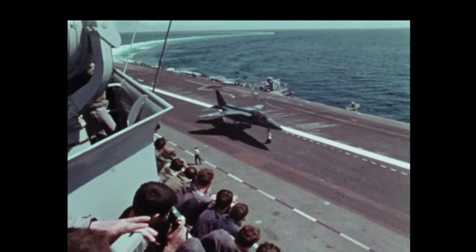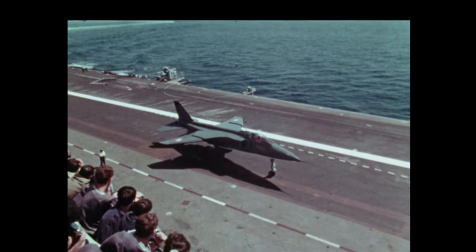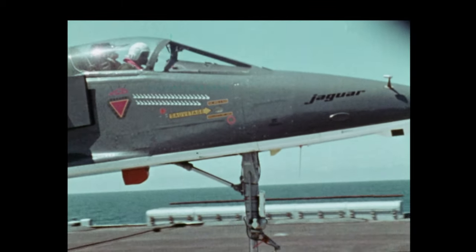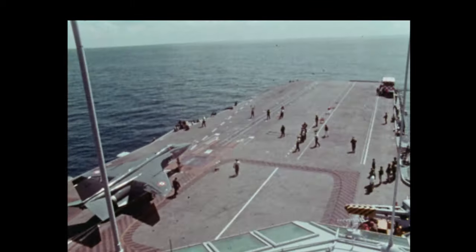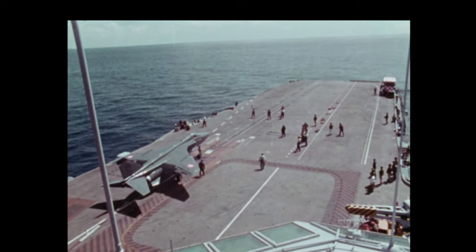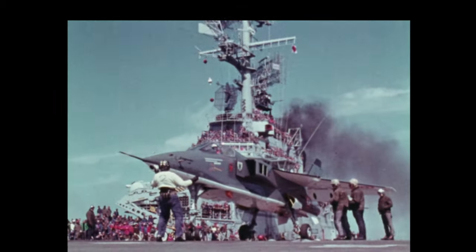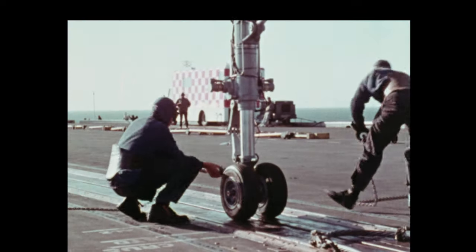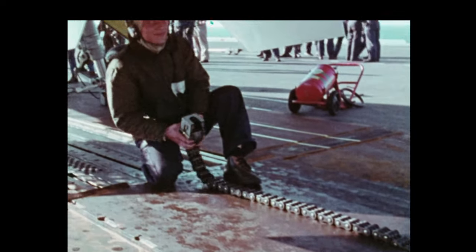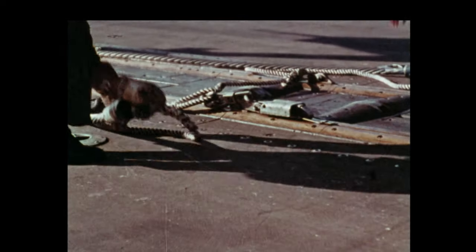Jaguar can taxi to take-off station under its own power. The aircraft is fitted with a fully comprehensive avionic system incorporating laser ranging and an automatic bombing facility. The M version is designed to be catapulted at weights in excess of 30,900 pounds, 14,000 kilograms. To provide a greater angle of attack on take-off, the nose wheel oleo extends. Other naval characteristics are the holdback and catapult points.